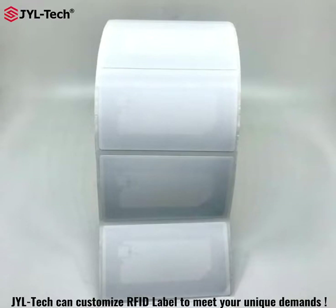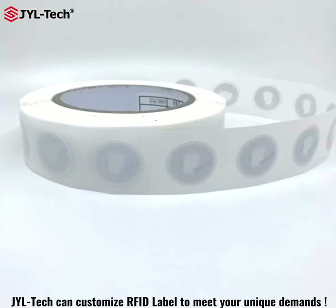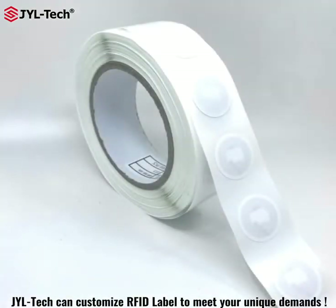There are many variables and options for customization in the field of RFID labels. Our products guarantee a high degree of flexibility in all aspects.